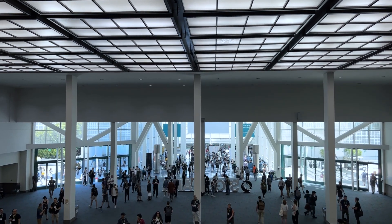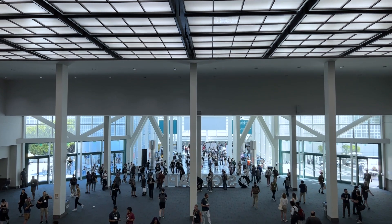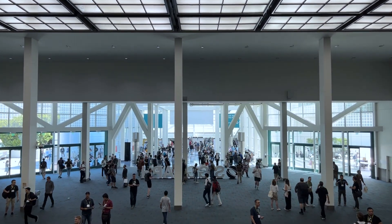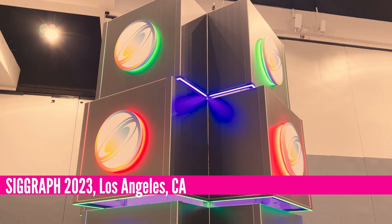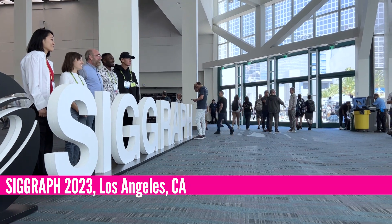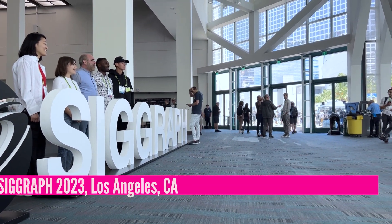Hi everyone, this is Kenneth Wong, Senior Editor for DE247, reporting from the City of Angels, Los Angeles. This year, the City of Movie Magic hosts SIGGRAPH, an annual Graphics and Visualization Technology conference. Come with me, I'll give you a tour of the exhibit hall.